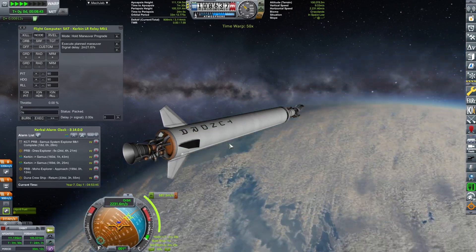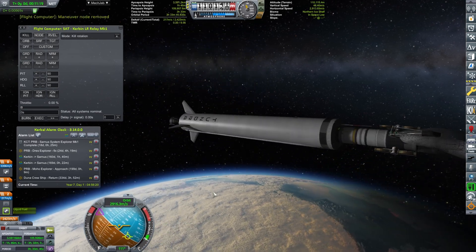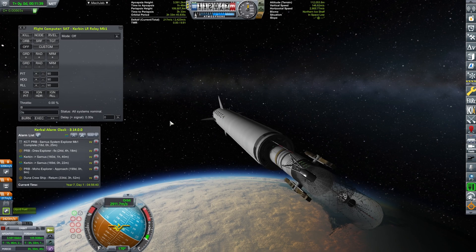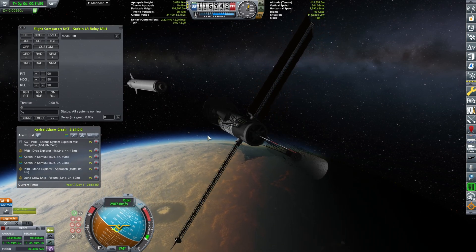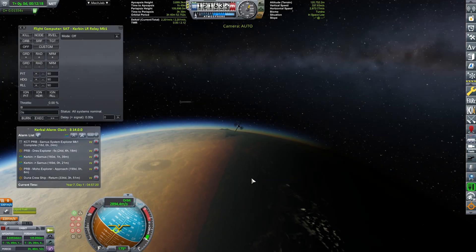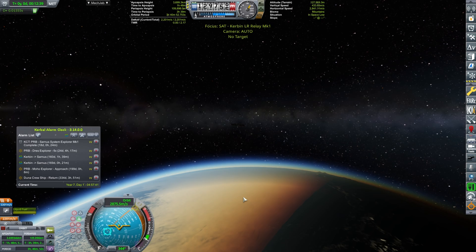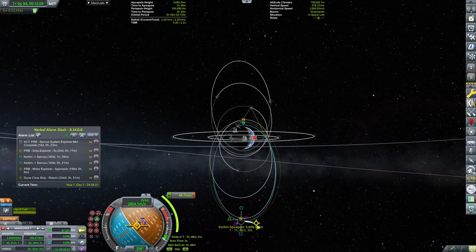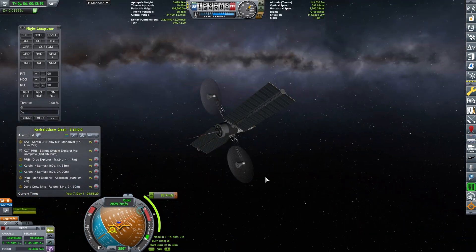Probably should detach now and the probe should continue its merry way on its own. Killing off the flight computer and ditching the fairing. Deploying antennas and solar panels. At apoapsis we should be performing the circularization, but first let's get rid of the booster — it will be going all the way down and performing a de-orbit burn. The main craft will circularize at roughly 400 kilometers by 3.7 thousand. Executing the 83 meters per second burn — it's a tiny burn.